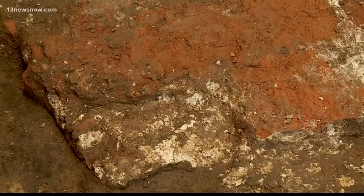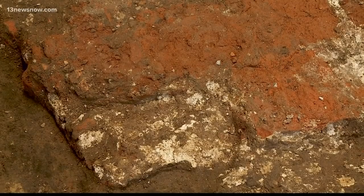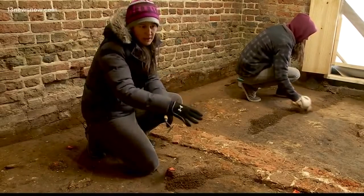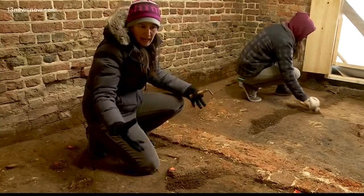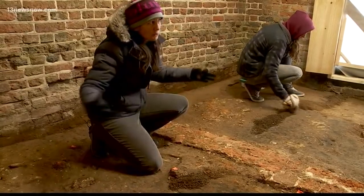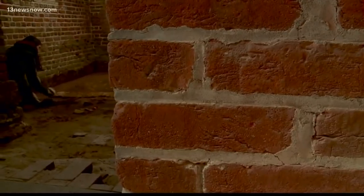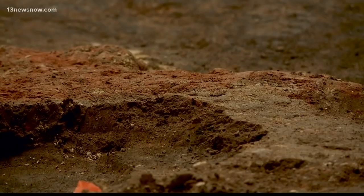People have excavated this church for more than a century but no one has ever found this until now. After we removed the six inches of concrete put here in the early 20th century, we started to see rubble still intact from the 17th century — preserved because when they built the tower and put the floor over it, they capped it, so it's a time capsule. We absolutely were astonished and amazed that nobody had ever excavated inside the towers. It's really exciting when you find the final piece of the puzzle and you can step back and say, oh look at that — and that's what just happened in the church tower for us.